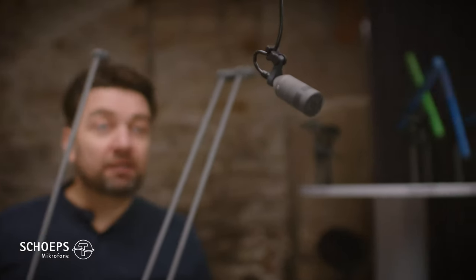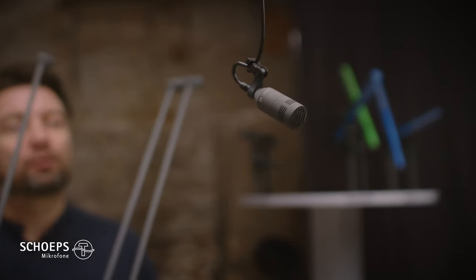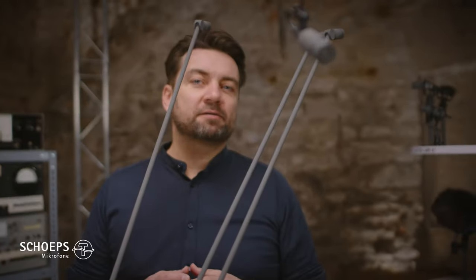Here we see a microphone suspended from the ceiling with the help of our small cable hanger. It is also compatible with our new amplifier CMC1L.